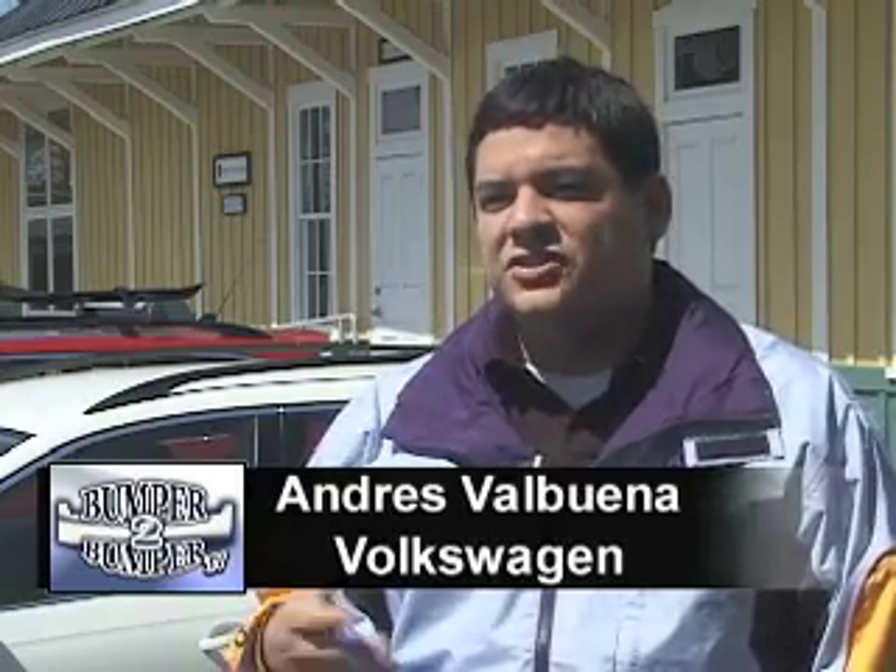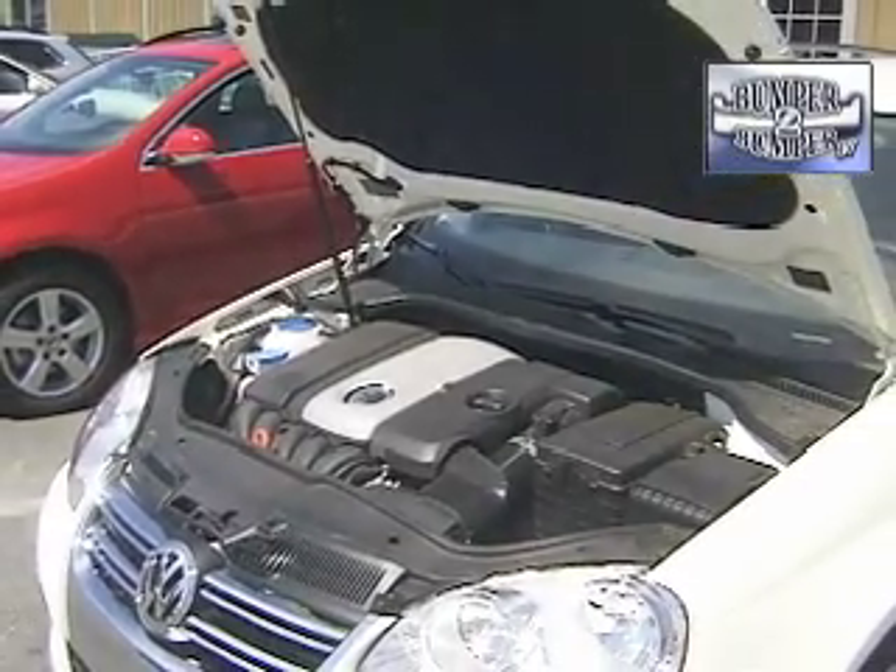With it being such a hot product in Europe, they took precedence, so we had to give up some of those cars to Europe. Here in the States, the Jetta is our number one volume car, so we had to take in whatever we could to put in the Jetta — we took some 2.5s that would have gone into the Sport Wagon and put them into just the Jetta sedan.